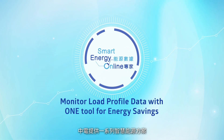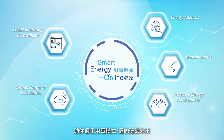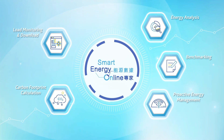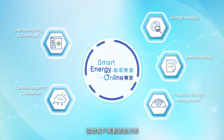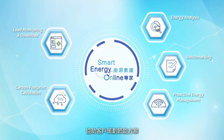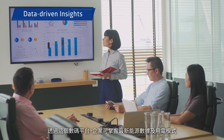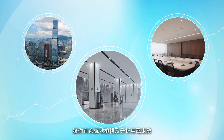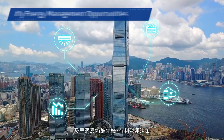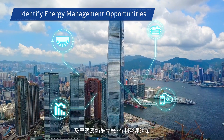With CLP's Smart Energy Solutions, you can unlock better electricity usage and move towards a low-carbon future. Smart Energy Online is the bespoke end-to-end solution to jumpstart your company's energy management. Leveraging advanced data analytics, this digital portal enables you to strategically review and analyze your energy consumption so you can make smarter decisions and identify energy-saving opportunities.